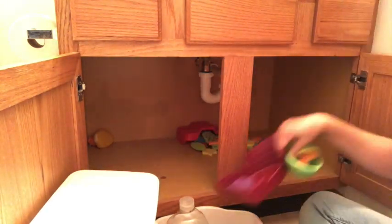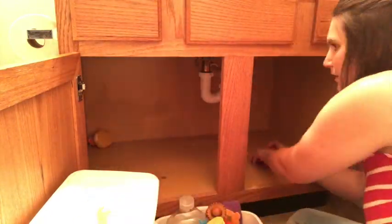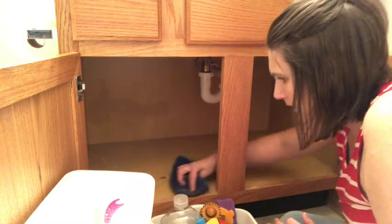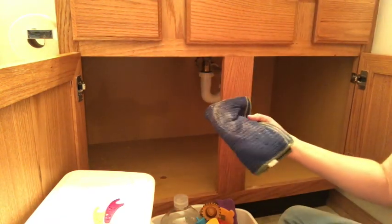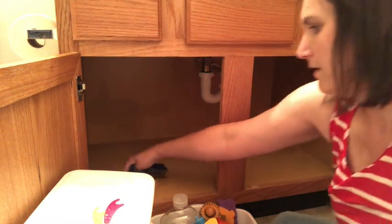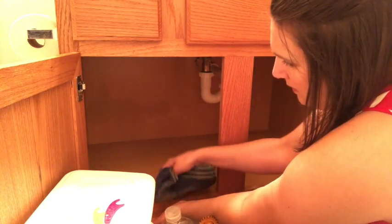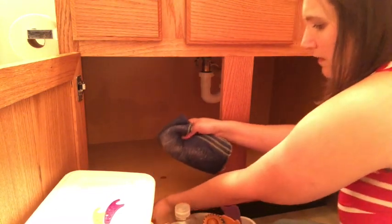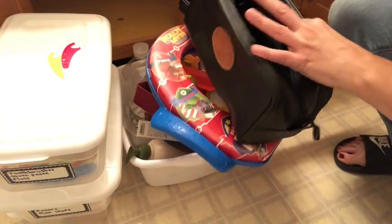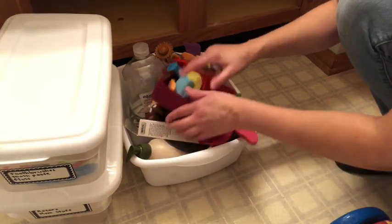One of my favorite ideas from that book is that a lot of our clutter is really just delayed decisions. When we just put things in cupboards and closets and don't deal with them, we're really just delaying the decision about what to do with that item. Something that has helped me minimize a lot of clutter is just deciding I'm going to make a decision about this right now, instead of waiting a week, a month, or even a year later and having it take up space.